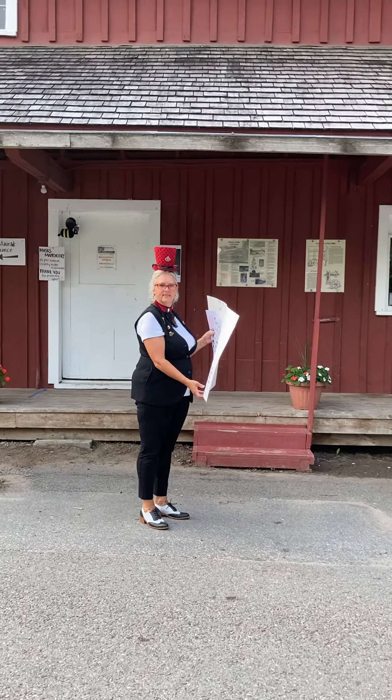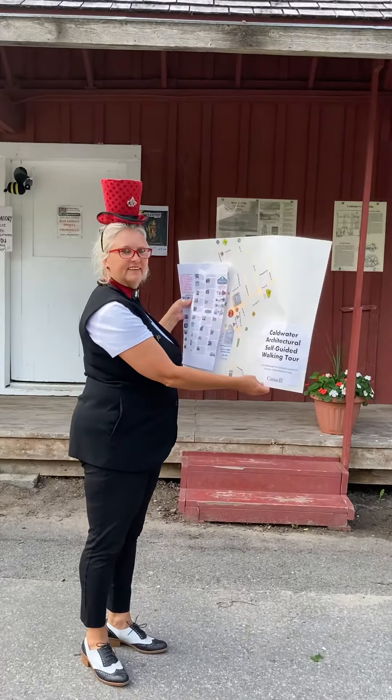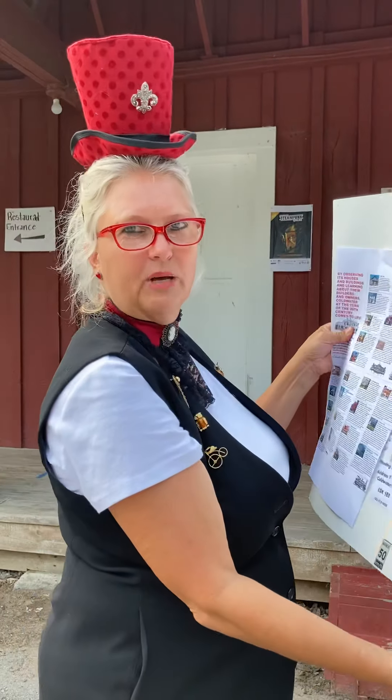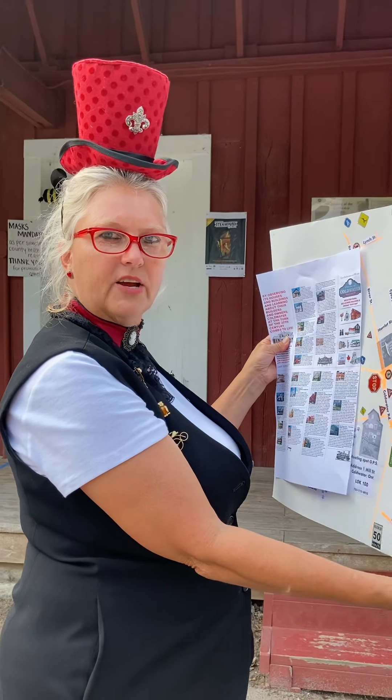Good morning. Good morning. Today we're going to begin the Coldwater Architectural Self-Guided Walking Tour, online version. We meet here at The Mill, which is 1 Mill Street in Coldwater, Ontario, Canada.